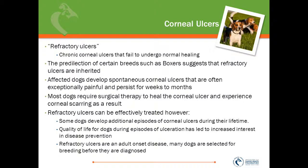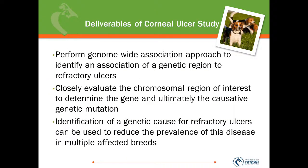Most problematic for breeders is that refractory ulcers are an adult onset disease, so many dogs are selected for breeding before they are diagnosed. For the corneal ulcer study deliverables, Dr. Montgomery will perform a genome-wide association study to identify an association of a genetic region to the presence of these refractory ulcers. He will closely evaluate the chromosomal region of interest to determine the gene and the causative genetic mutation. Dr. Montgomery believes that identification of a genetic cause can be used to reduce the prevalence of this disease in multiple affected breeds.